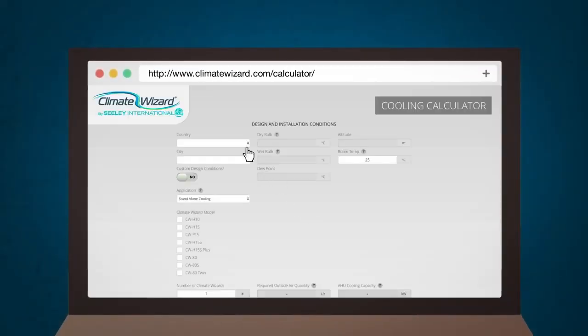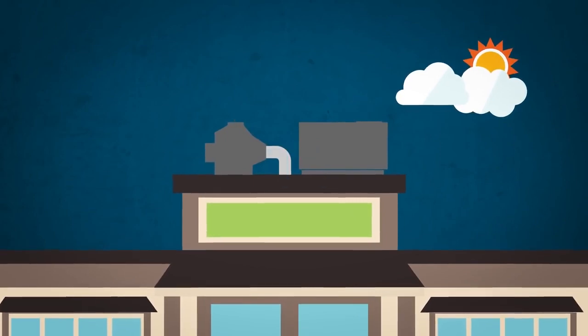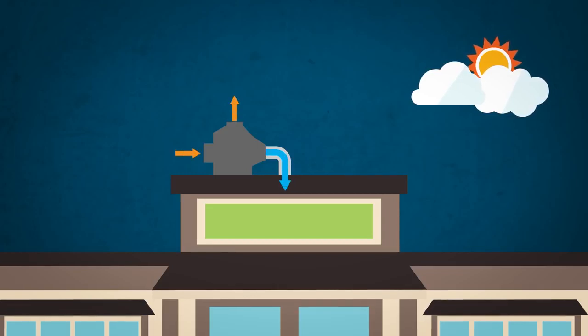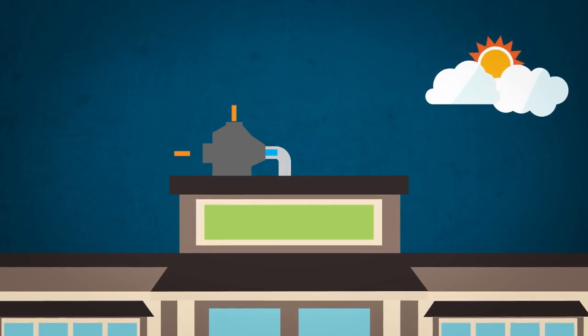On its website, the manufacturer provides a cooling performance calculator to help determine how much electricity the Climate Wizard might save on a particular building, given its individual characteristics. Depending on the needs of a building, Climate Wizard can work alongside rooftop air conditioners or replace them altogether. With Climate Wizard, 100% of the air delivered to the space is outdoor air with no additional humidity, making it appropriate for spaces that require cooling and ventilation air, including those that need relatively dry conditions.